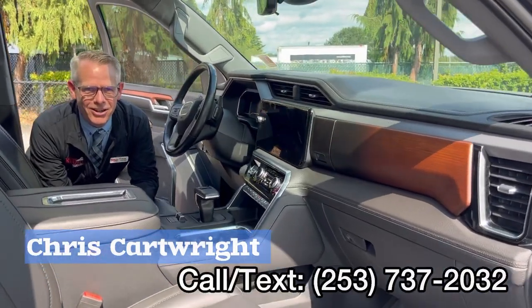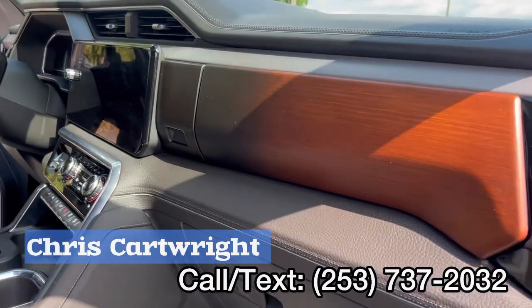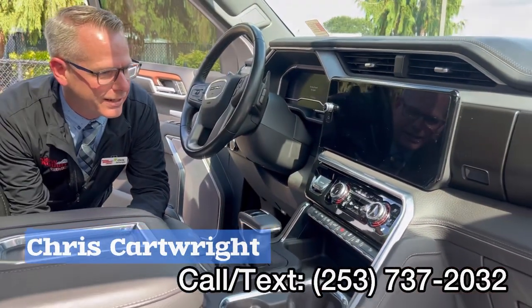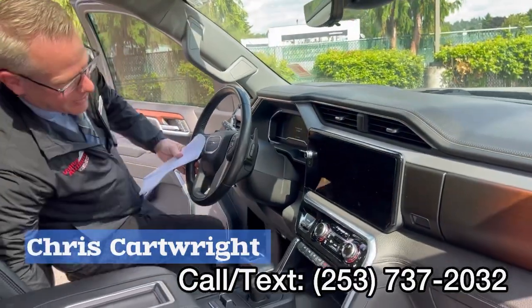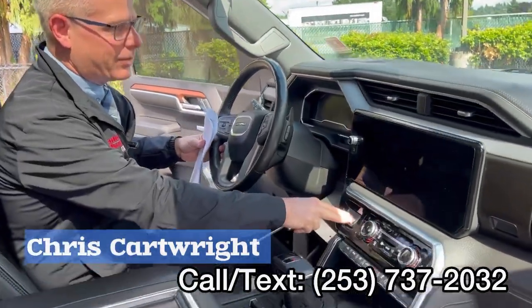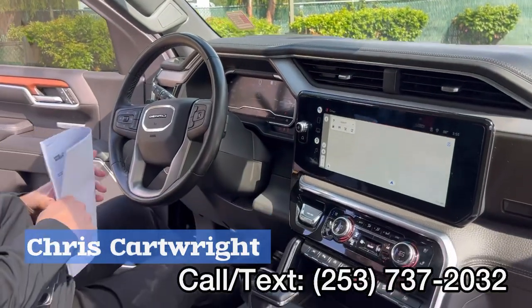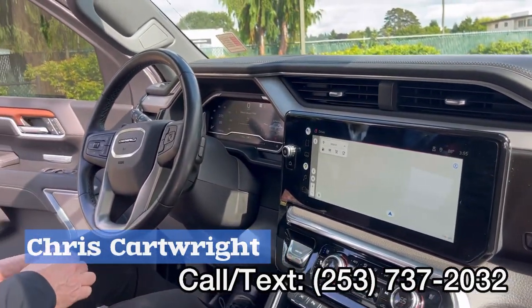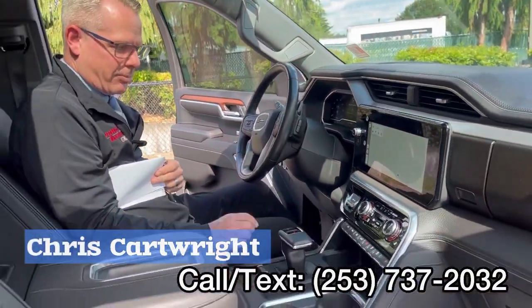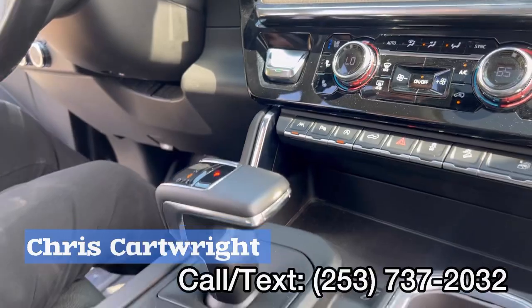Now heading on into the interior — lots of Denali specialty markings and furnishings inside. Just a great layout. Let me start the truck up here for you guys and show you how the screens look. It's absolutely beautiful.